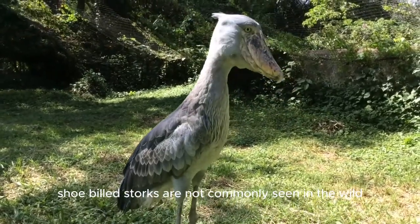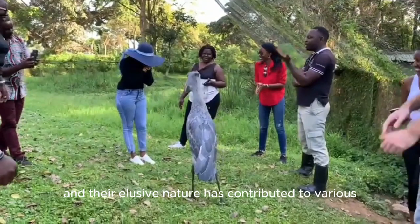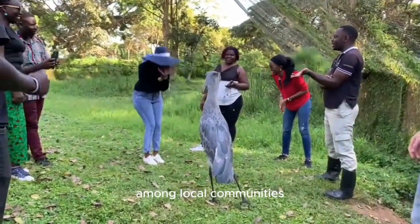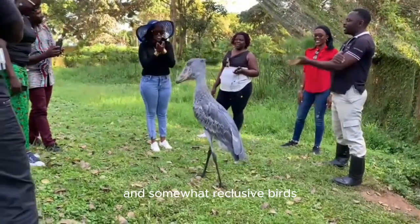Shoebill storks are not commonly seen in the wild, and their elusive nature has contributed to various myths and legends among local communities. They have a reputation for being solitary and somewhat reclusive birds.